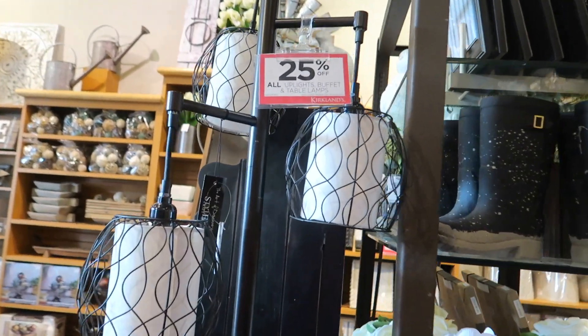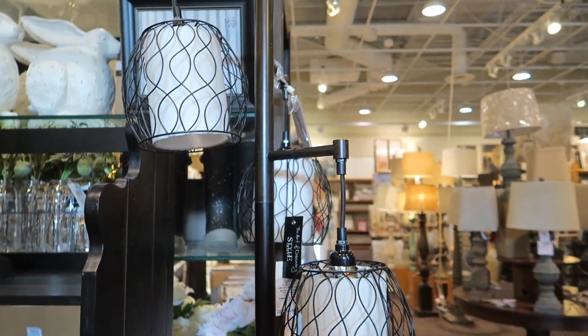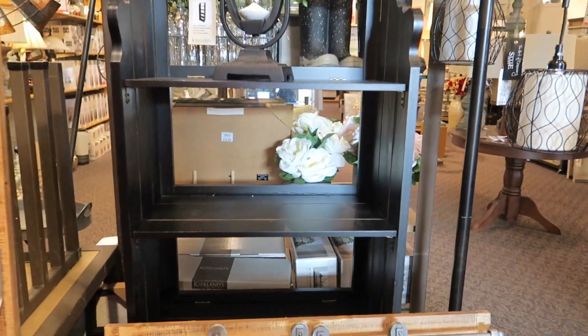Oh, look at this lamp — this is pretty. Check that out. They always have sales here. $89.99 — would that say it was 25% off? Check out that hourglass, I like that one. And the shelf.